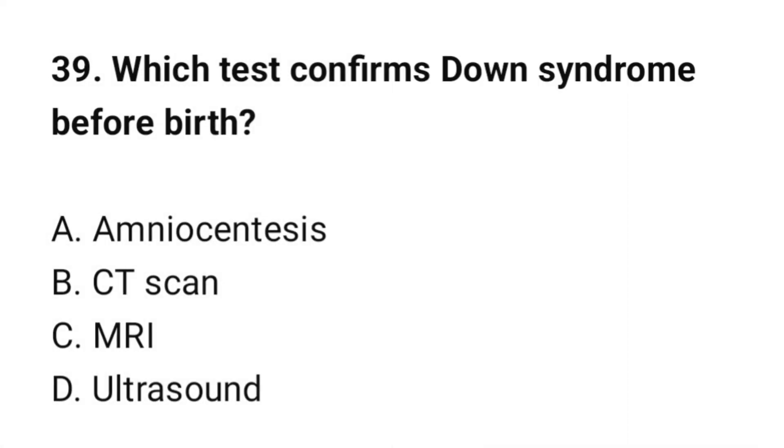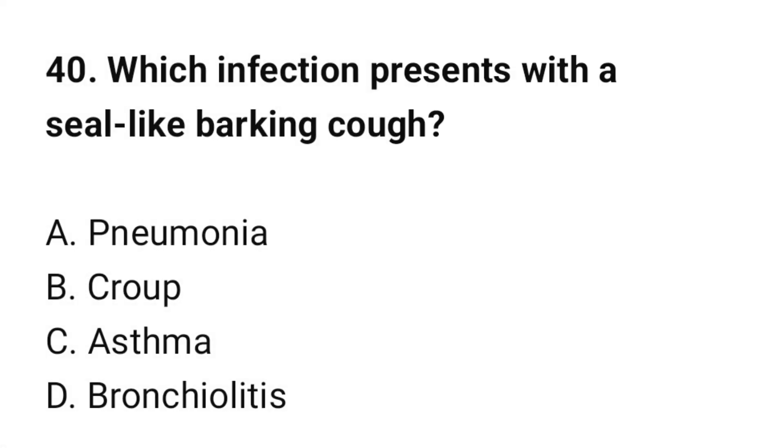Question number 39: Which test confirms Down syndrome before birth? The correct option is B: Amniocentesis. Question number 40: Which infection presents with a seal-like barking cough? The correct option is B: Croup.